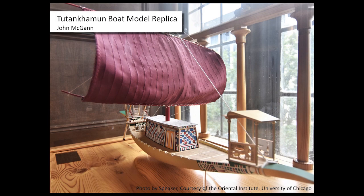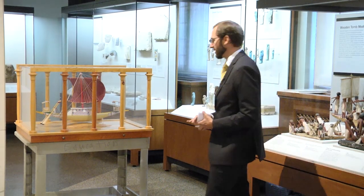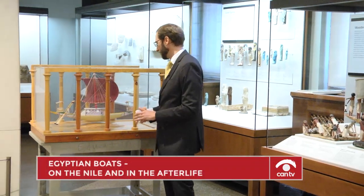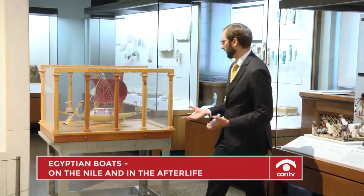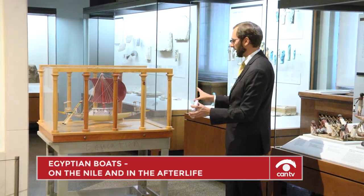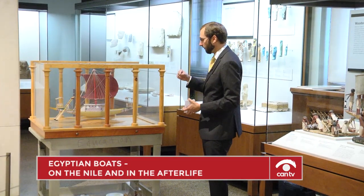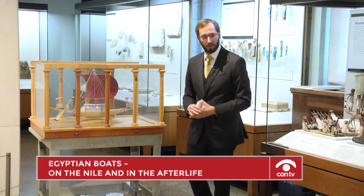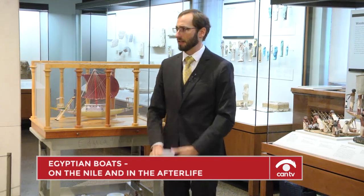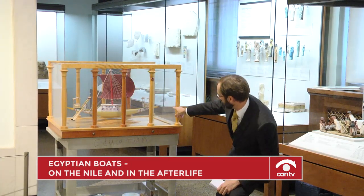We know that Tutankhamen's burial took a lot of shortcuts, and the people who made his boats were a little lazy — they didn't paint them particularly well or include much detail. Some features that are important: remember that very first slide of papyrus vessels where the ends dip down and hang down — Tutankhamen's boat has that too. You can see it starts to curve down at the bow. It's painted green. Here at the stern, it flays out — remember, when we bind the end of papyrus, it spreads out.